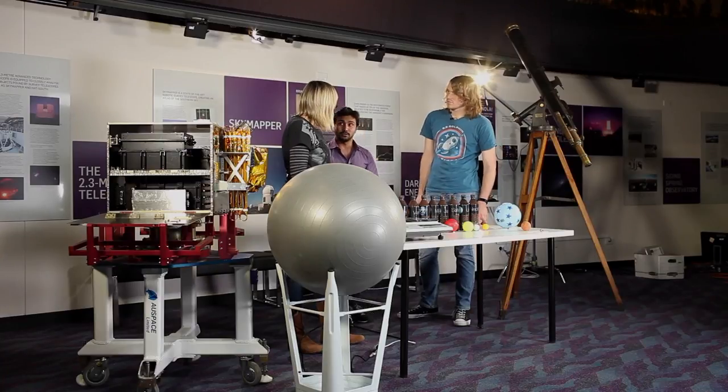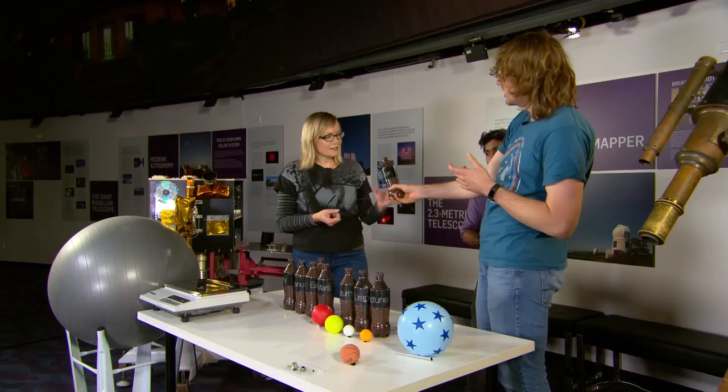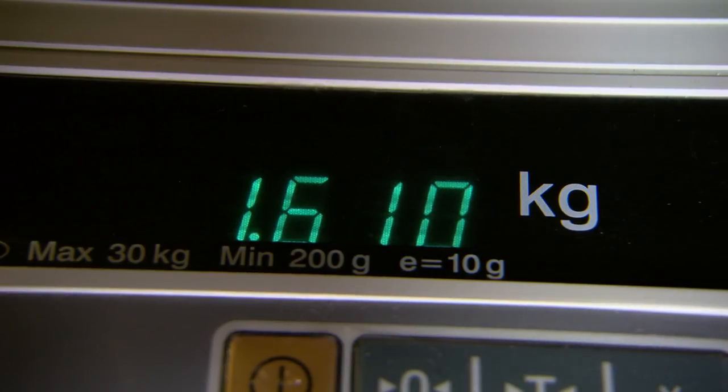How much something weighs on a planet depends on how heavy and how big that planet is. For a gas giant like Jupiter — the biggest planet — even though it's made of gas, it still has bigger gravity. Jupiter has about 300 times as much matter in it as the Earth does. If you took our water bottle to Jupiter, it would weigh about two and a half times more than it does on Earth.